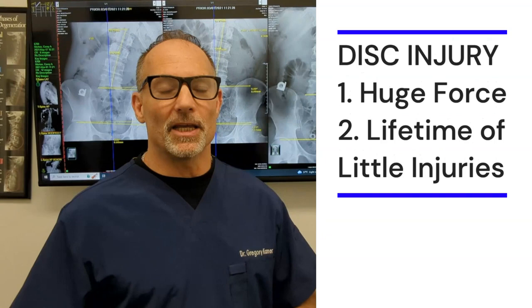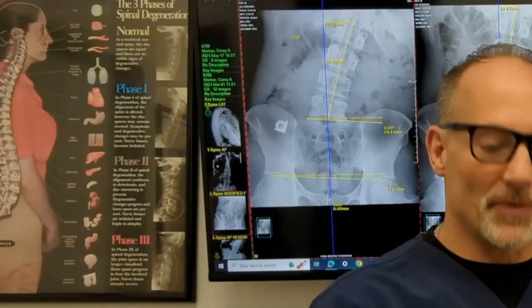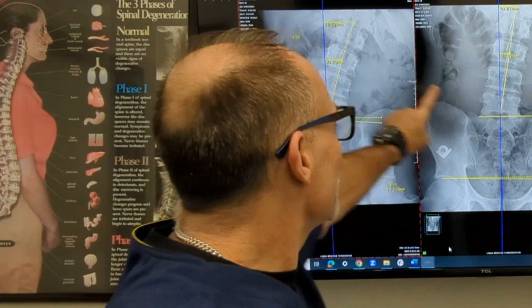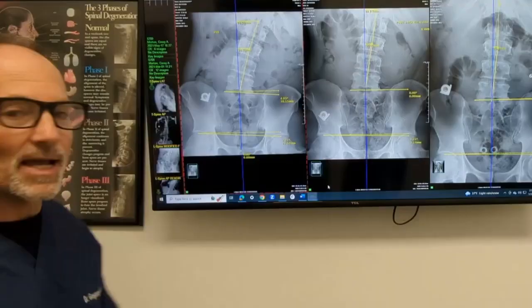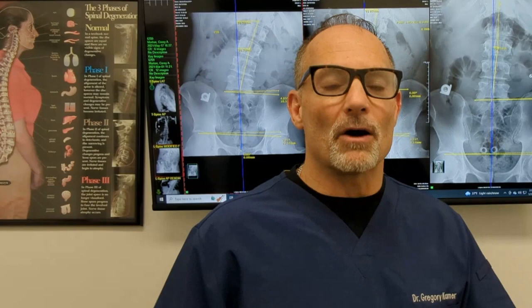How does a disc get injured? It's either one huge force or a lifetime of little injuries. Let's say you had a small misalignment as a child, then you get older, work hard, play sports, have a couple of car accidents — a lifetime of trauma leaves your spine out of alignment. When vertebrae sitting on top of the disc are out of alignment, your weight is shifted, creating abnormal load. Over time, that abnormal pressure causes the disc to slowly bulge, and adding trauma to a bulge eventually leads to a herniation.